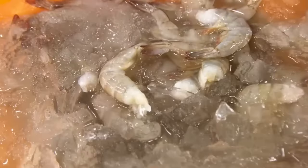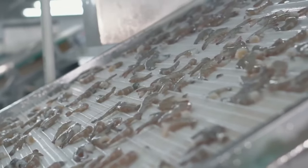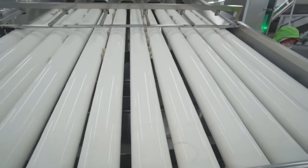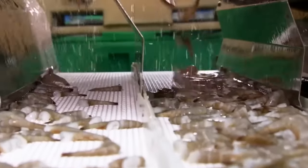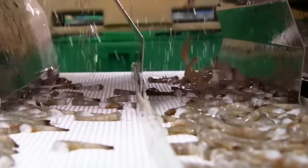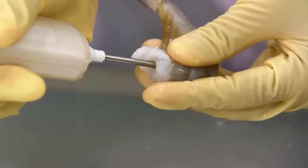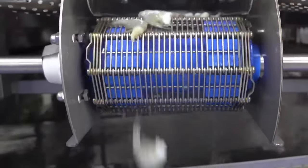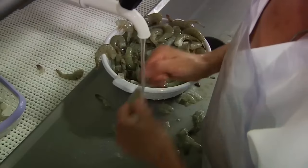The decapitation line is a rigorous and high-demand task. Headless shrimp are sent to sorting rollers where they are separated by size — the smaller ones fall between the first rollers, while the larger ones advance to the last ones. This allows shrimp to be classified into five categories based on size. Temperature is constantly monitored to ensure they remain properly refrigerated.